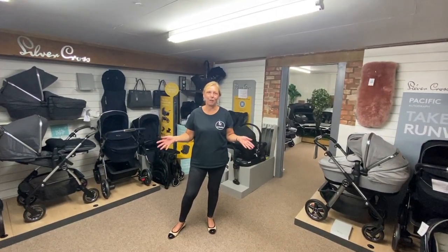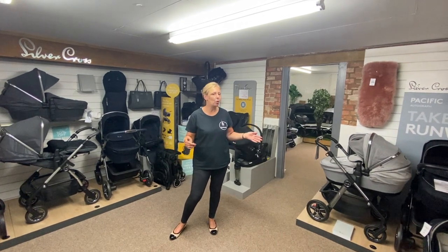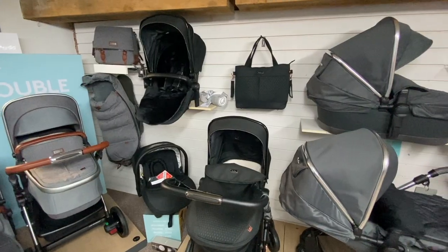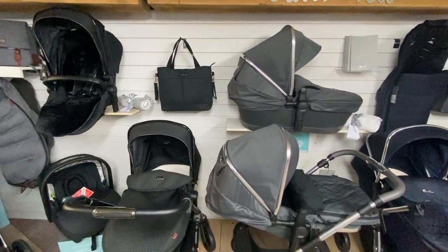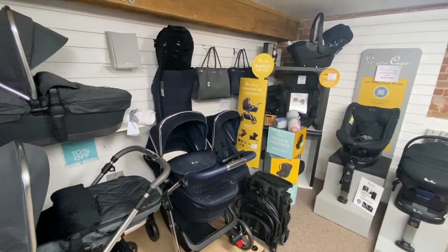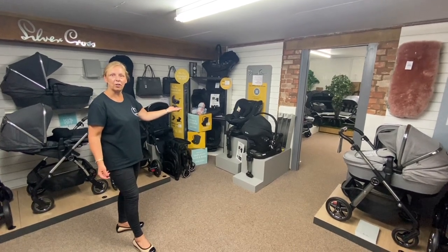Welcome to the Silver Cross room. We've got a great selection of prams from their collection — from small to slightly bigger wheels — and also the Wave, which can be used as a single, toddler, newborn, or twin. We've also now got their new car seat collection, which is scoring great results with regards to crash testing.